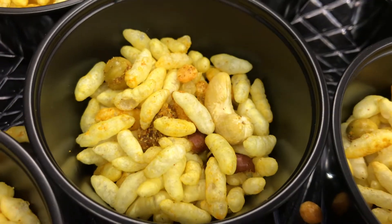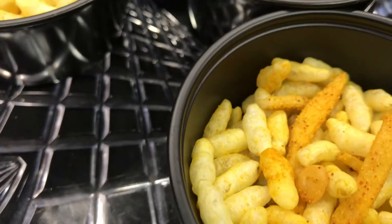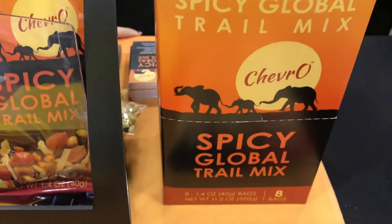What is chevro made of? Puffed rice coated with turmeric, and then we have raisins, almonds, cashews, roasted peanuts, spicy green peas and chickpeas.